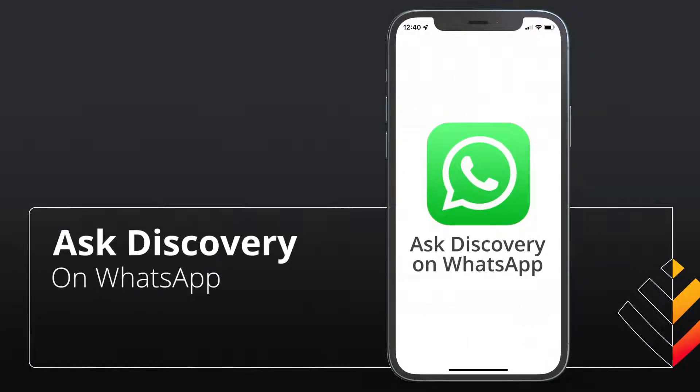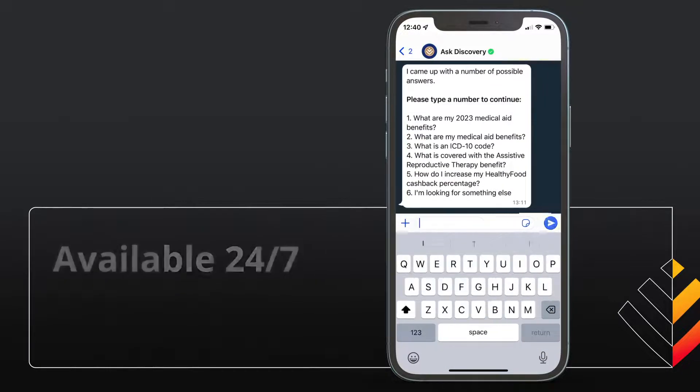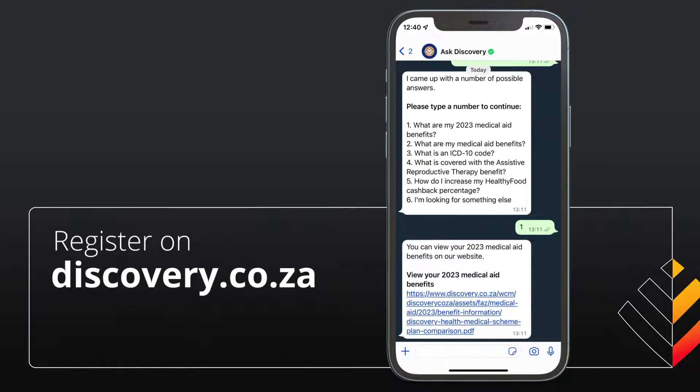Ask Discovery on WhatsApp. Our digital service agent is available 24/7. Register today at discovery.co.za.